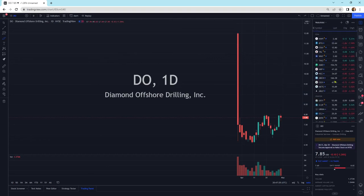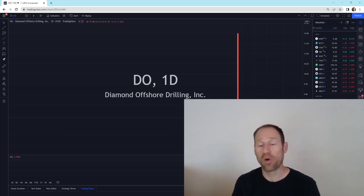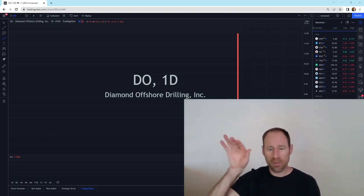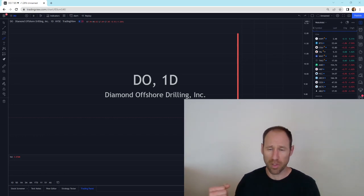A bunch of coal companies look like they're mixed to slightly lower, just like the overall market. One thing to keep in mind: the overall markets are selling off, it's getting pretty rough out there. It looks like they're breaking to the downside some support levels, and that could potentially have an impact on our stuff and drag us a little bit lower.